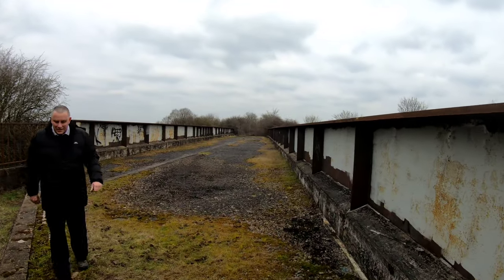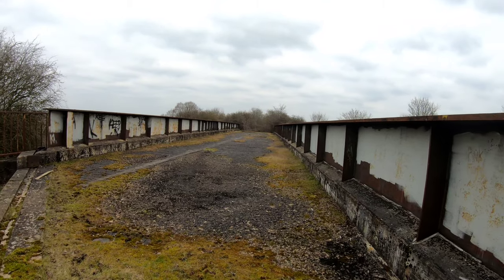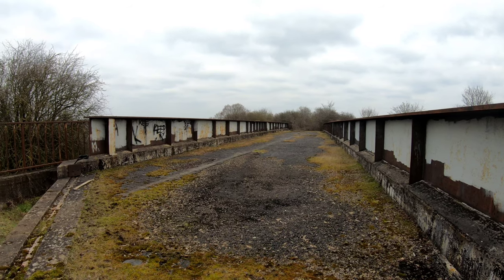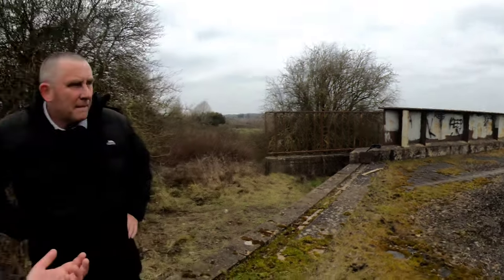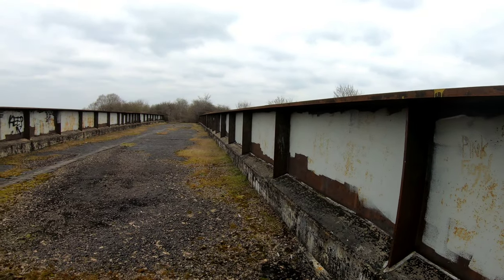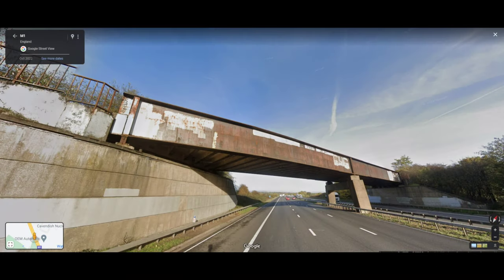Jim tells me this is the last bridge on the Great Central Railway to be built. Obviously the M1 came not too long before the line shut — the 60s. The M1, this was shut to freight in about 69 I think. So this was the last one, putting the bridge over the M1. I really hope the noise of the motorway isn't too overpowering — it really dominates the surroundings.